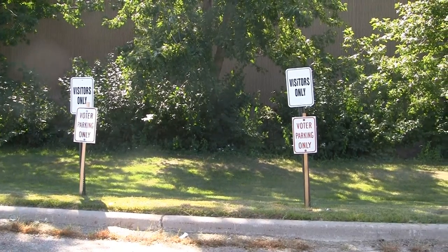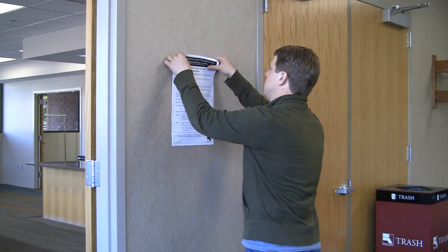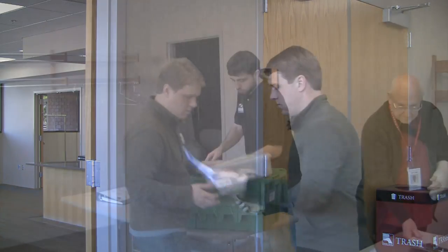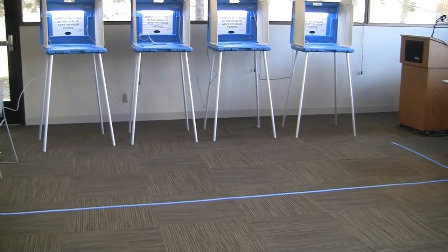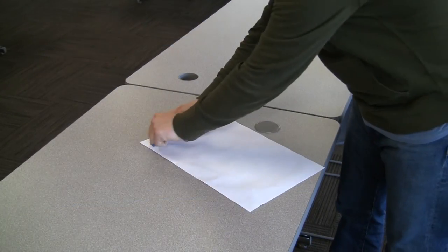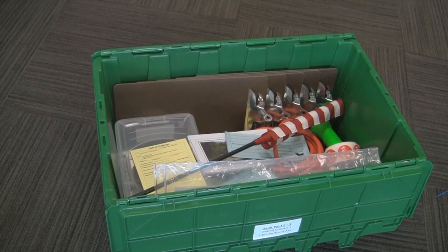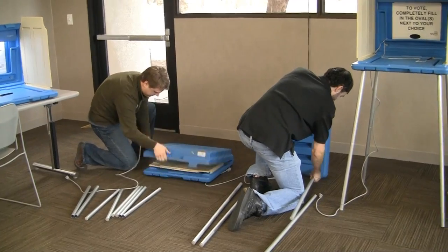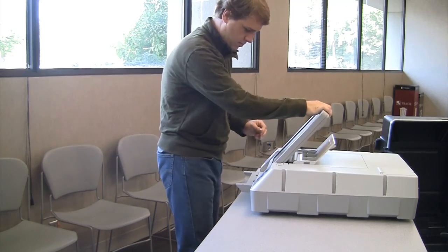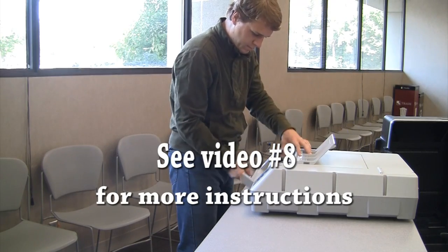Remove voter parking signs and other materials from the outdoors. Remove the signs from the walls. Gather the pen and green box supplies and remove the blue tape from the floor. Remember to remove the tape from the backs of the signs and repack the green box carefully, as most supplies will get reused next year. Take down the voting stations and close down the auto mark. See video 8 for more instruction on how to close the auto mark.